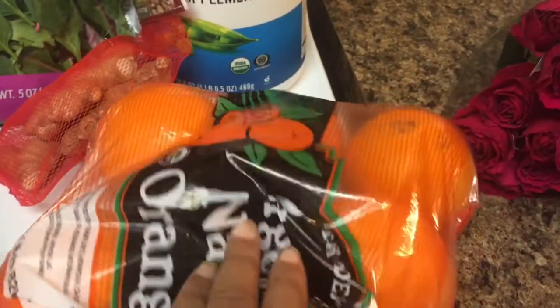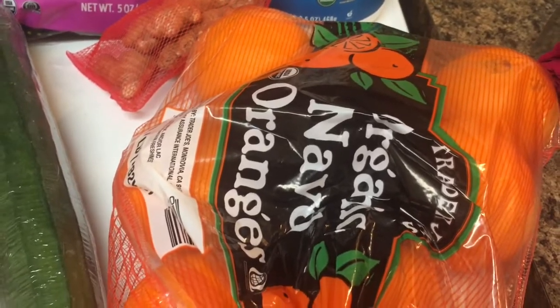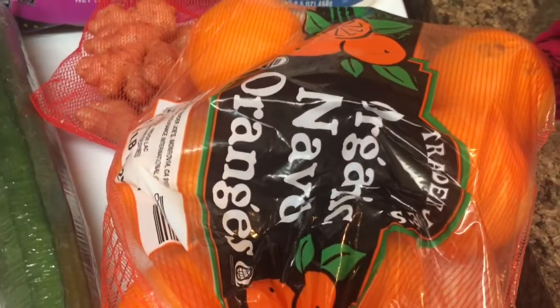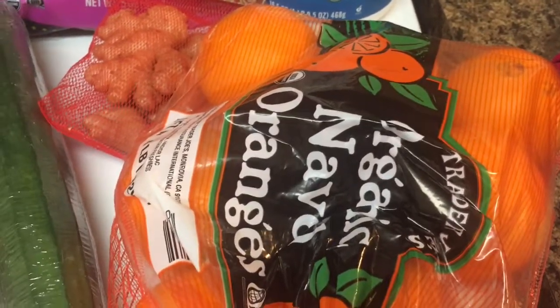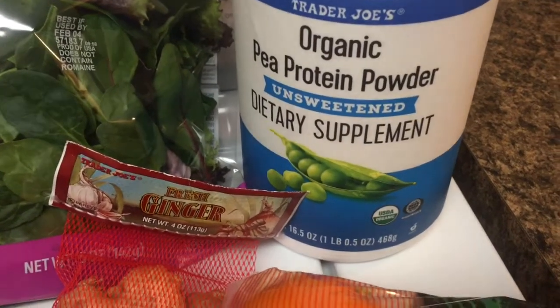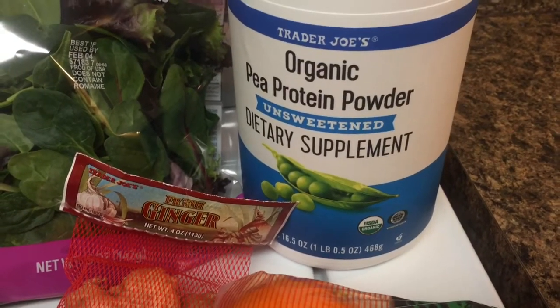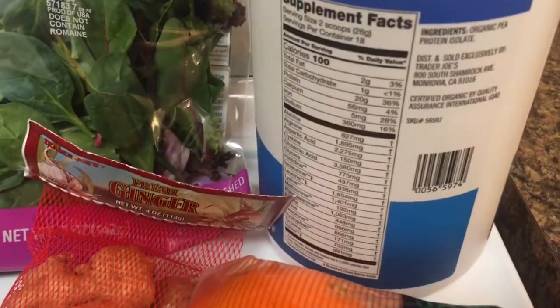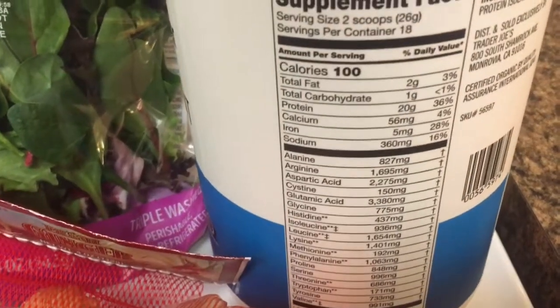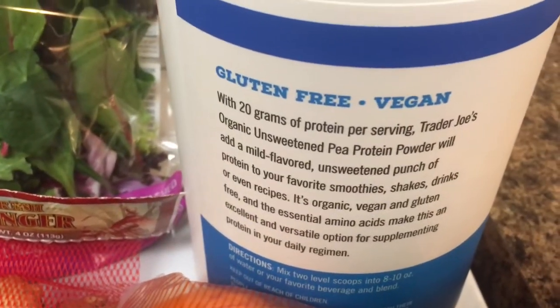I got a bag of oranges this week because I want to make myself a vitamin C enriched smoothie every day. I have not been well at all, so I really want to boost up all of my vitamins. That's why I also got some organic protein powder. I've never tried this before — I specifically got the unsweetened one because it has no sugar, and for two level scoops you get 20 grams of protein. It is vegan and gluten free.